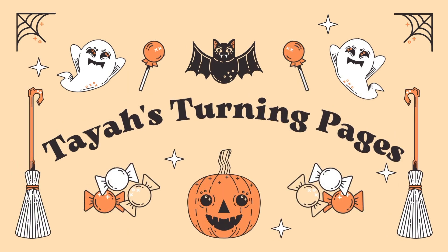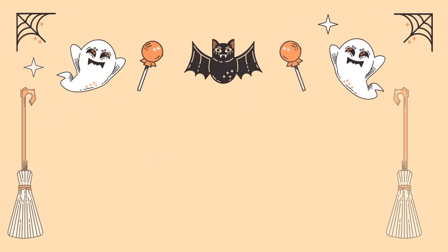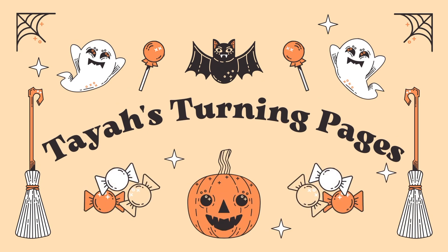Hey y'all, welcome or welcome back to my channel. My name is Taya and this is Taya's Turning Pages. By the title of today's video you can tell this is going to be a Barnes & Noble book haul. I went to Barnes & Noble yesterday with my boyfriend and I kind of went a little crazy, but I ended up taking my time sorting through everything and ended up with eight books. My camera is dying per usual, so let's get started.